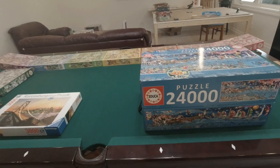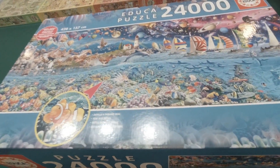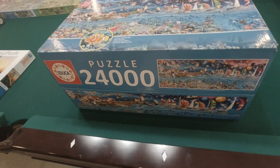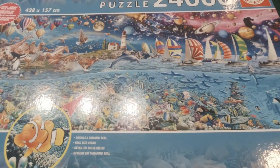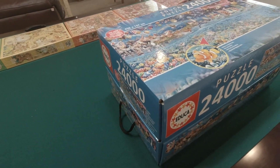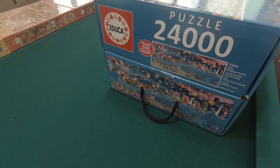Got them on my pool table here so we'll go over them now. This was the main puzzle I was after — the 24,000-piece Educa puzzle called 'Life.' It's one I've had my eye on and wanted for quite some time but sort of never really pulled the trigger on. When this one came available, I couldn't pass it up. It has been purchased but it's never been opened.